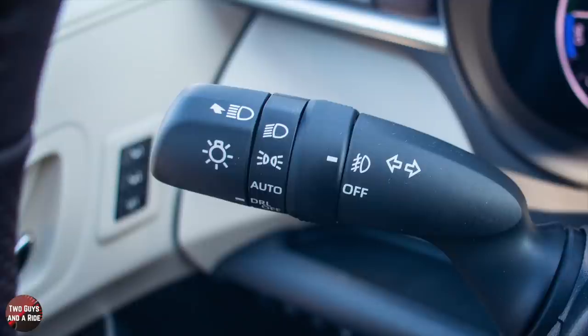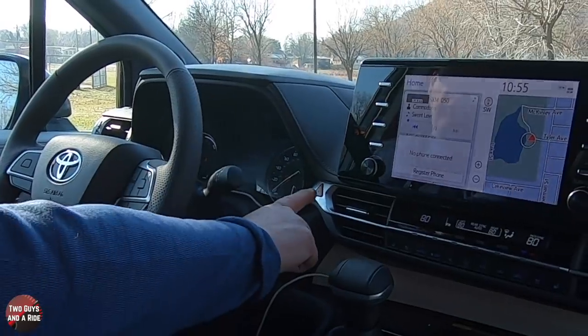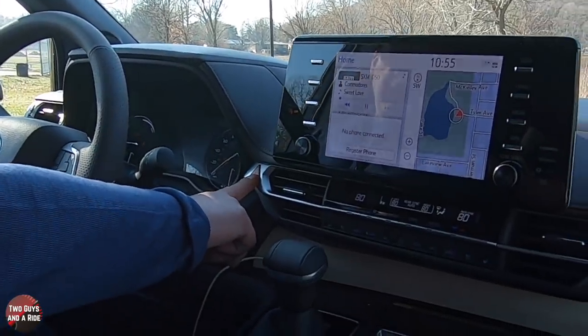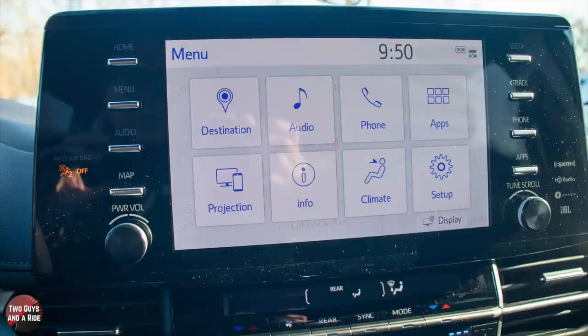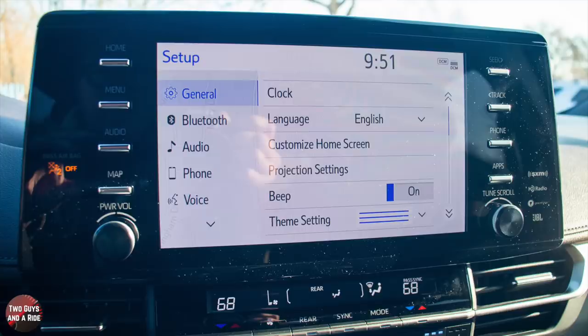Over here on the left is your light switch, and over here is your wiper. You do have your hazard button, and then we come to the 9-inch infotainment system — the premium audio system with 12 JBL speakers. It does include Amazon Alexa, Apple CarPlay, Android Auto, Bluetooth, Sirius XM full access, and HD radio.